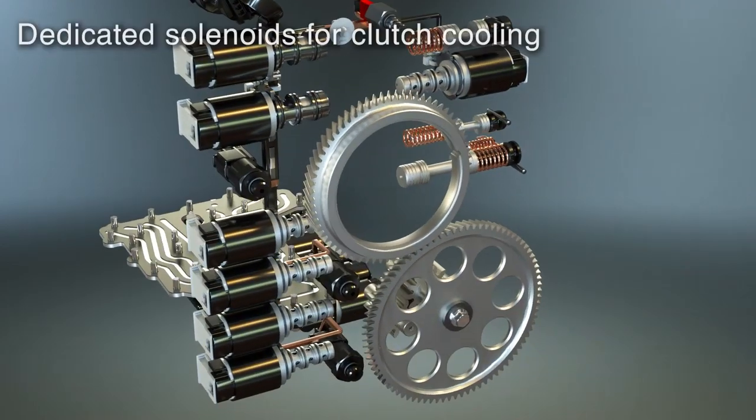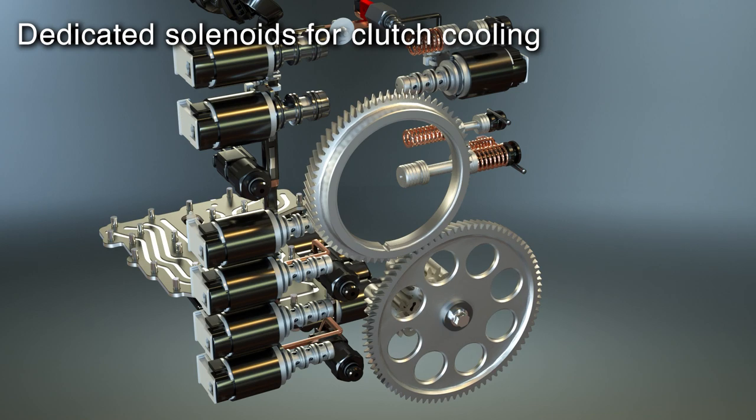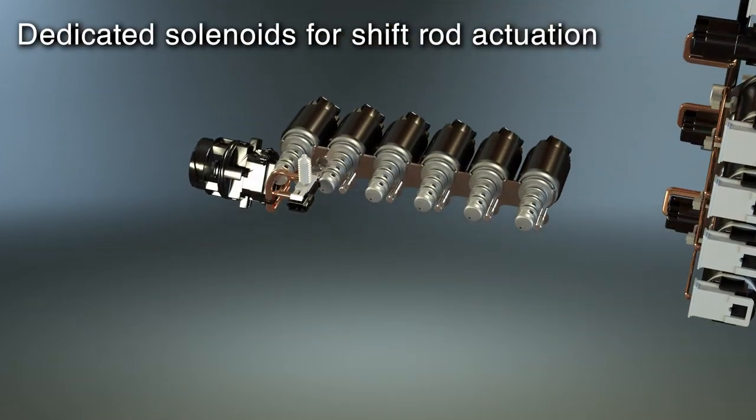This system provides clutch cooling with dedicated solenoids to minimize parasitic losses and to anticipate thermal events, along with clutch actuation pressure control and shift rod actuation pressure control.